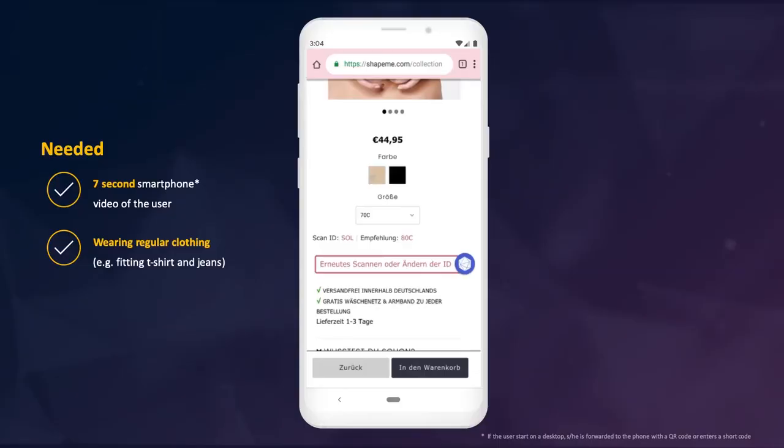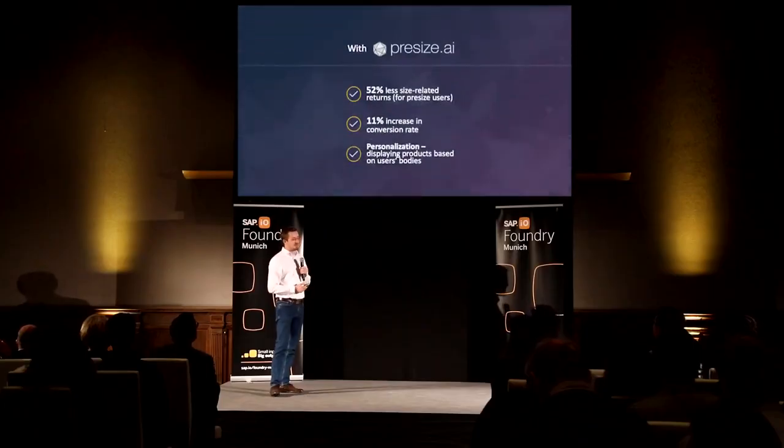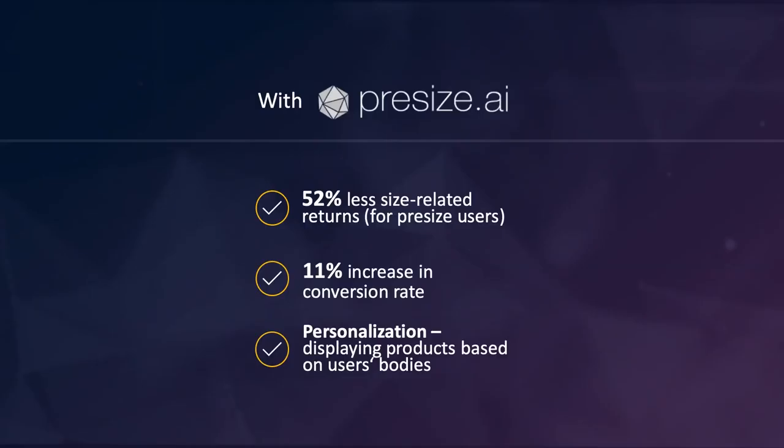To summarize: what you need is a seven-second smartphone video on average. You can wear regular clothing — you don't need to get naked, you don't need to download anything, you don't need any hardware or expensive 3D scanners, and you don't even need a second person to help. This has an immense impact on KPIs in e-commerce. We reduce size-related returns by 52%, and we increase conversion rates.